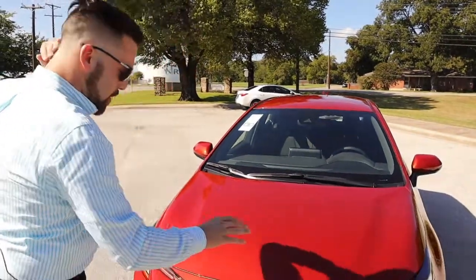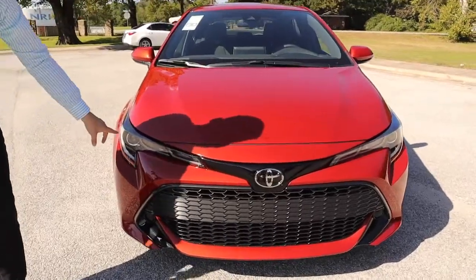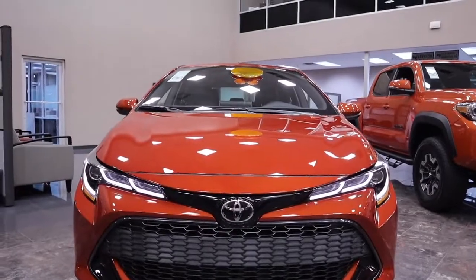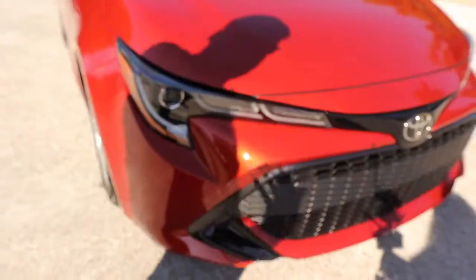Now, in the front, I want you to notice the brand new restyled headlights, which are absolutely gorgeous. They've got J-style LED running lights, standard LED headlights, and optional fog lamps on the XSE trim.